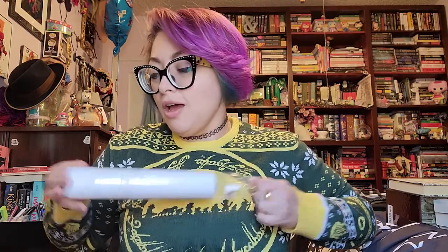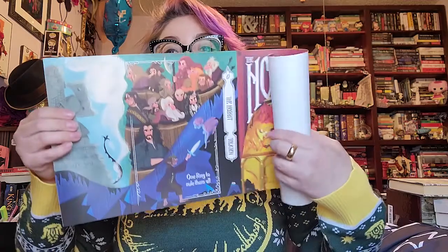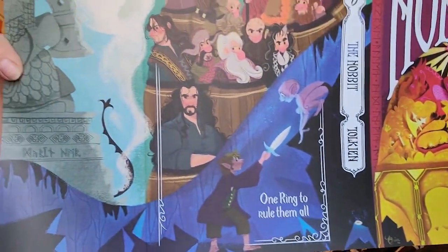So this is for the Hobbit as well as the Lord of the Rings trilogy. These are the covers — oh my goodness, these are absolutely gorgeous. This is the first one, which is for the Hobbit. You just have to fold them and they go over as a new dust jacket. Look at how beautiful and bright and just gorgeous this is. Oh my goodness, I'm so in love with it!